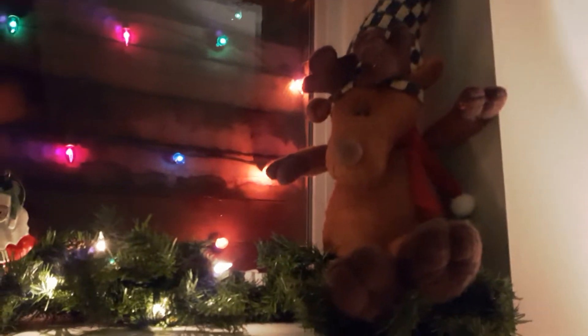Hey guys, welcome to today's video. Today's video is just going to be my Christmas decorations downstairs. It's super simple. I hope you enjoy it.